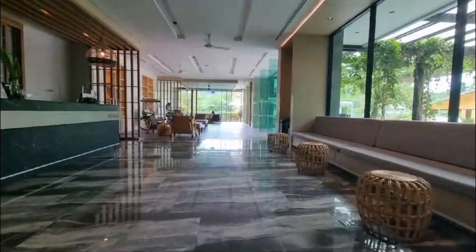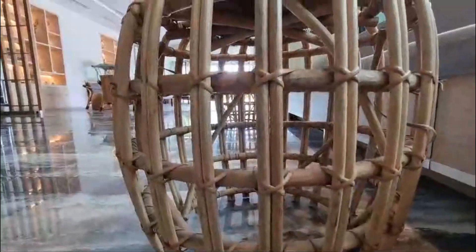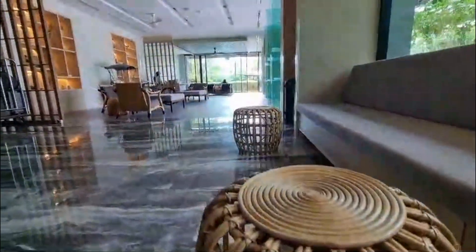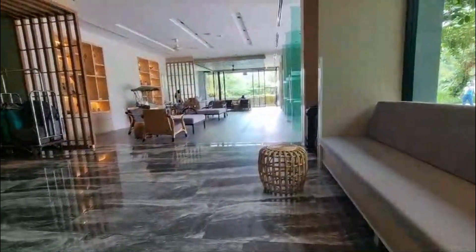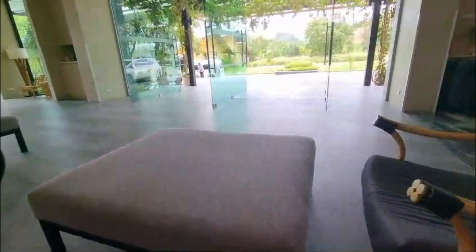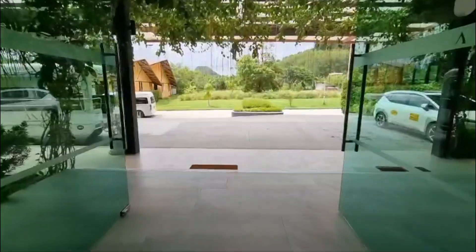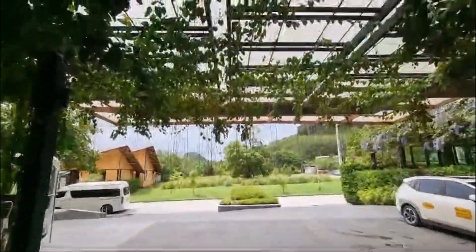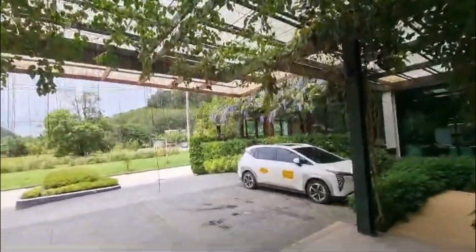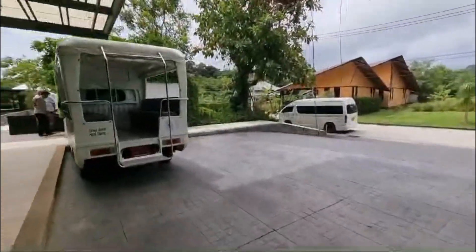The room did include breakfast, although we missed breakfast because we had quite a late night out. We've got more videos on the channel from our travels in Thailand, so don't forget to check them out. Please do like, subscribe, and hit the notification bell. There are six different room types in this hotel, including Thai studio.